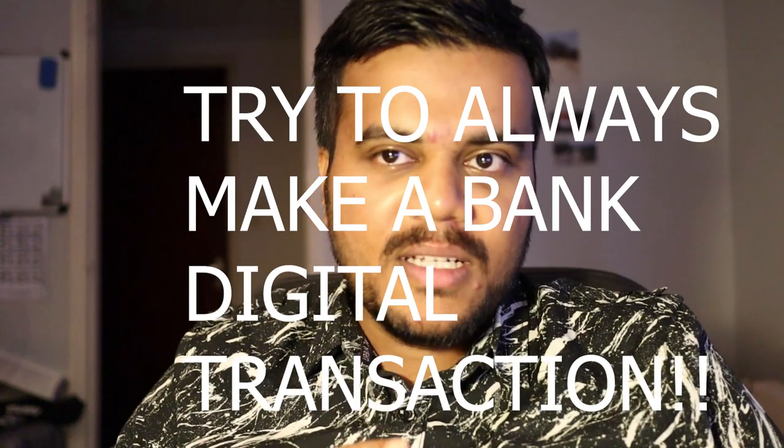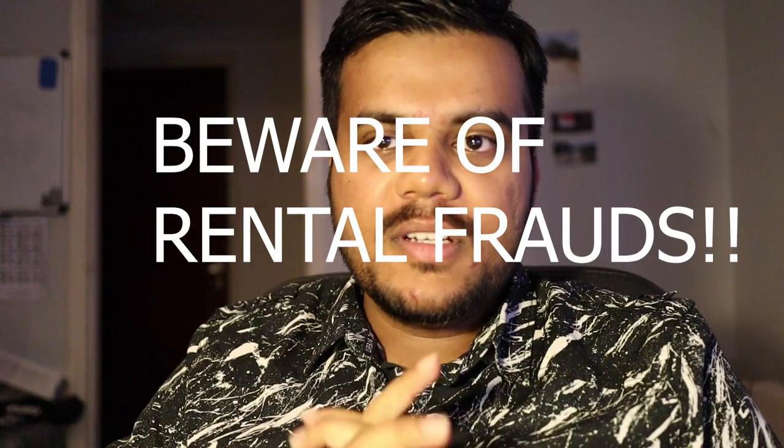Always pay via bank transaction so you have a traceable link that you paid that amount, because there are a lot of rental frauds. I've left a link below to a very helpful article written by someone from TU Delft. Red flags include deals that seem too good to be true, or when they ask you to pay by cash. Never pay by cash — even from abroad — because you cannot trace it and cannot claim it back even if you file a case.